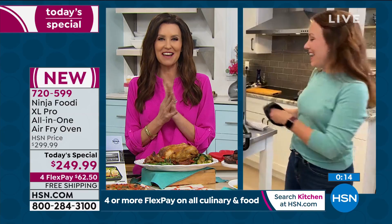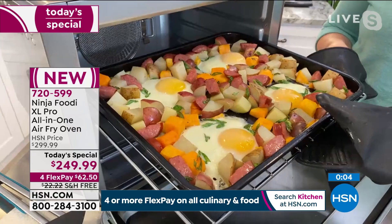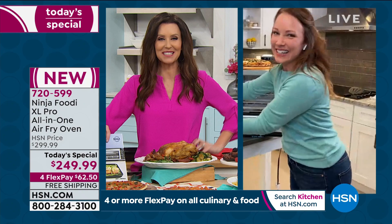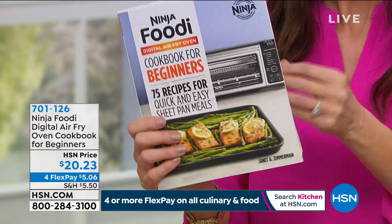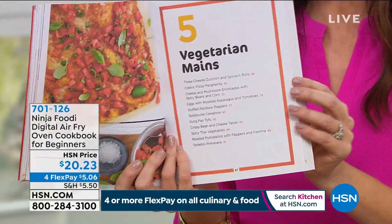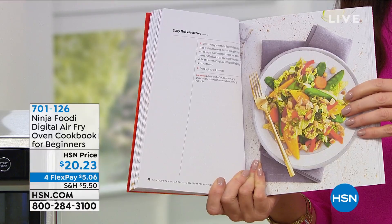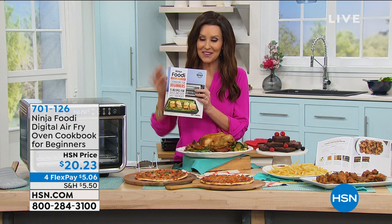We'll remember that breakfast hash — it just came out of the oven. Look at this — our eggs and potatoes all in one! For everybody who wants to learn how to make French toast casserole and one-pan meals, meatballs, ratatouille, casserole — there are beautiful pictures in this cookbook. It's been very popular at $20 and 23 cents. You're getting 15 recipes included with our Today's Special, but you really want to amp it up — this is the most versatile Ninja we've ever offered with 10-in-1 functions.